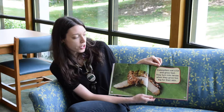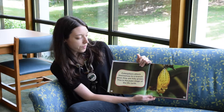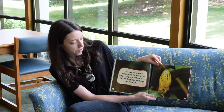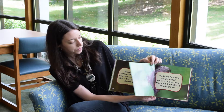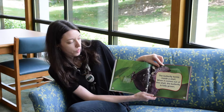They turn into larva when they grow too big for their skin. Caterpillars attach themselves to a branch when they are fully grown. This is the pupal stage of the life cycle. The butterfly forms inside a shell.